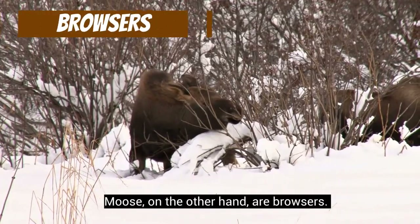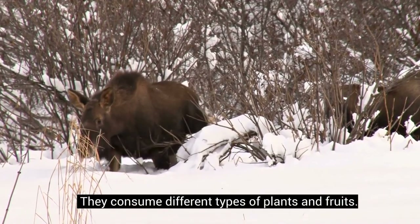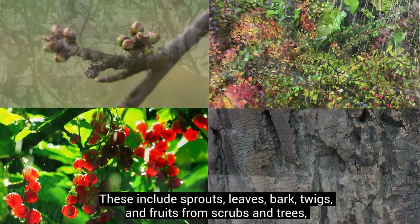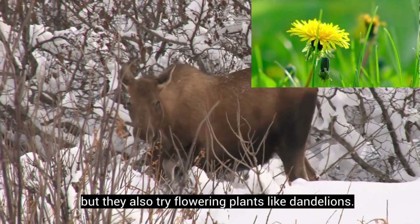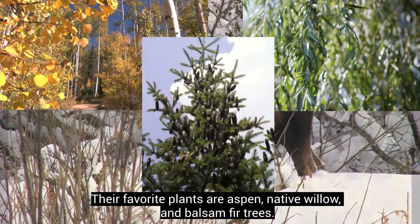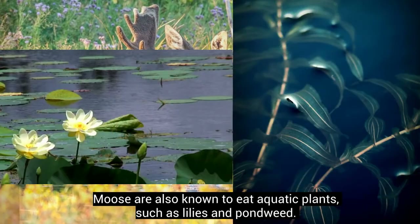Moose, on the other hand, are browsers. They consume different types of plants and roots, including sprouts, leaves, bark, twigs, and fruits from scrubs and trees. They also eat flowering plants like dandelions, and their favorite plants are aspen, native willow, and balsam fir trees. Moose are also known to eat aquatic plants such as lilies and pondweed, and they are excellent swimmers.